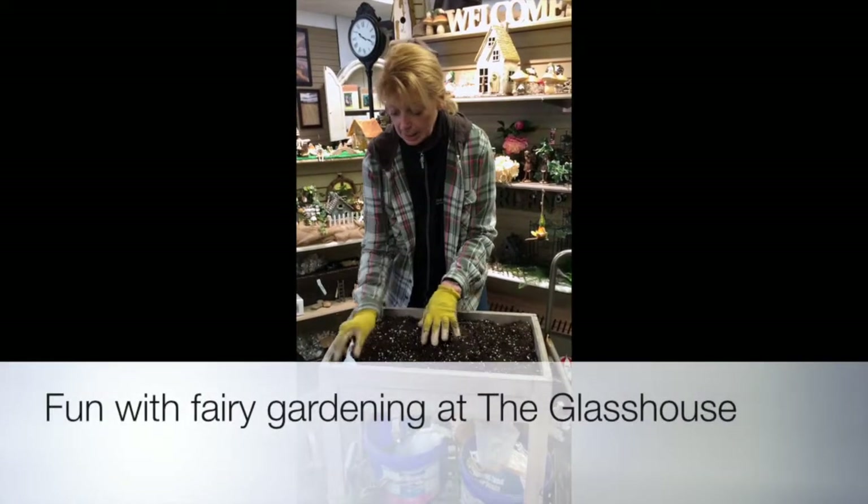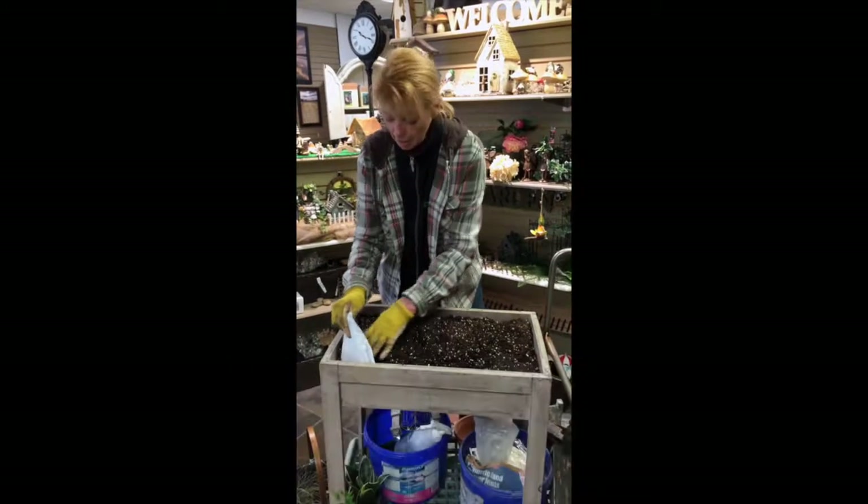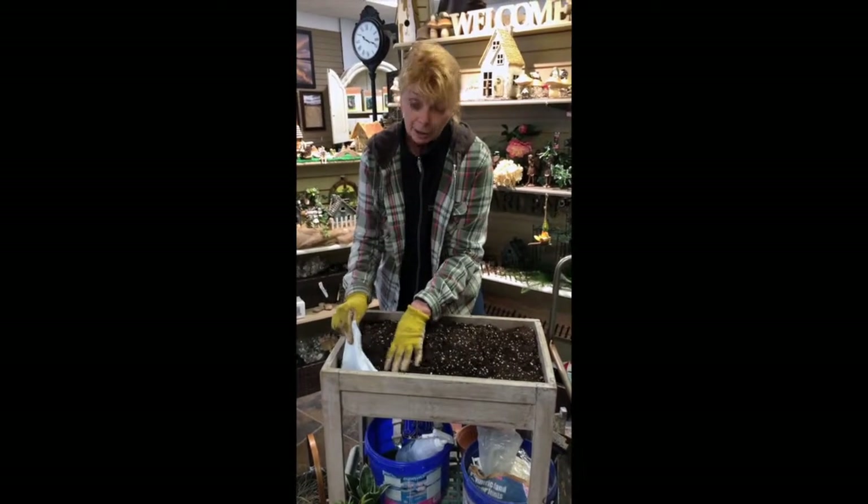Hi, I'm Darlene from The Glass House in Chatham, Kent, Ontario, and we are busy today making fairy gardens.